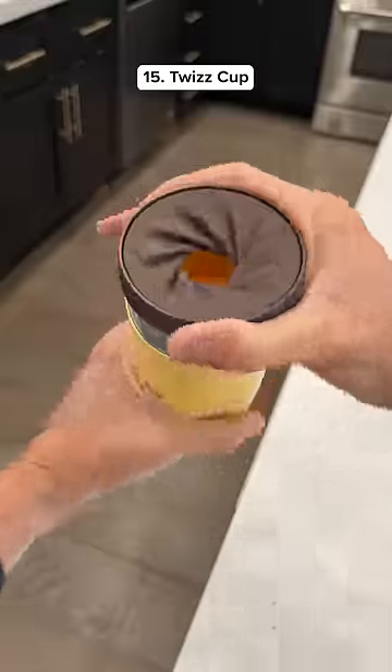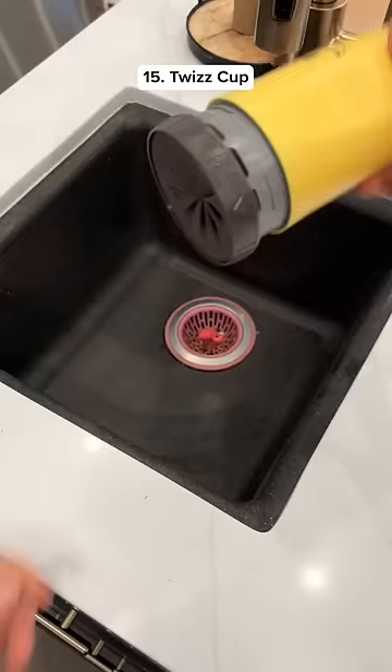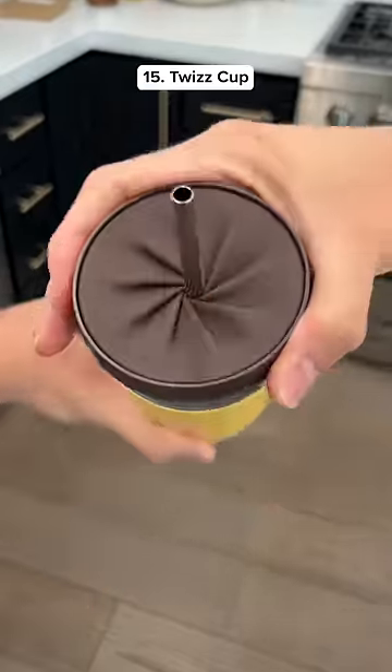Amazon kitchen finds. This is a cup that tightens when you twist it so it stops liquid from falling out, and it also comes with a straw.